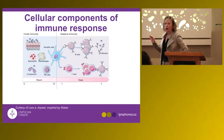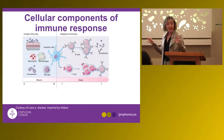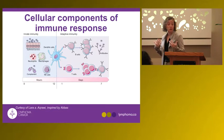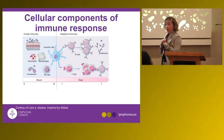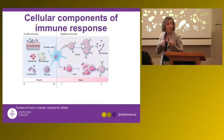Broadly speaking, the immune system can be divided into innate immunity and adaptive immunity. Innate immunity is like soldiers on the ground — we are covered with germs and the reason we're not infected is because innate immunity protects us. We have skin preventing bacteria from entering our body, and if there's a lesion, neutrophils and macrophages are there to kill bacteria within hours.